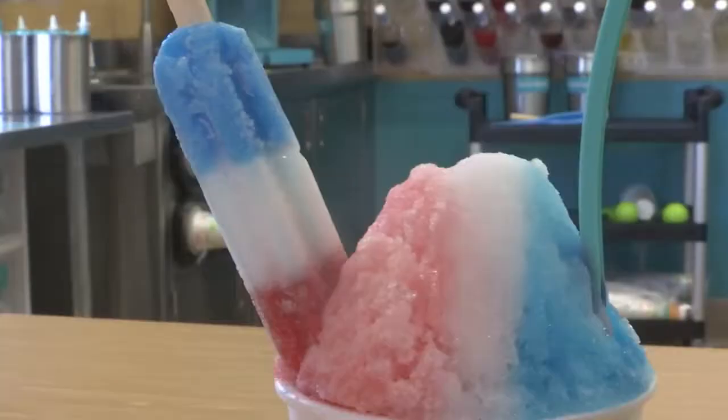Thanks for staying with us, guys. I'm out here at Bahama Bucks, where they're celebrating 30 years with another new flavor. You might remember that childhood popsicle, the Bomb Pop — that's the red, white, and blue. You can now get it as a snow cone. The Bomb Pop snow has dropped here at Bahama Bucks.